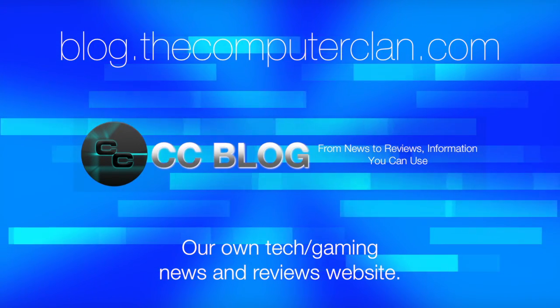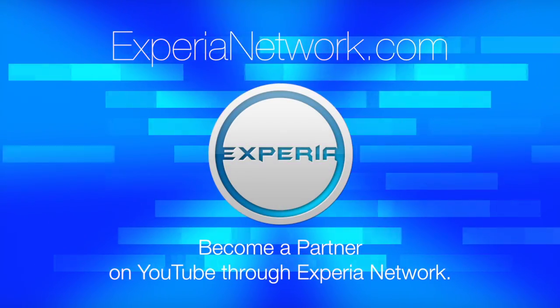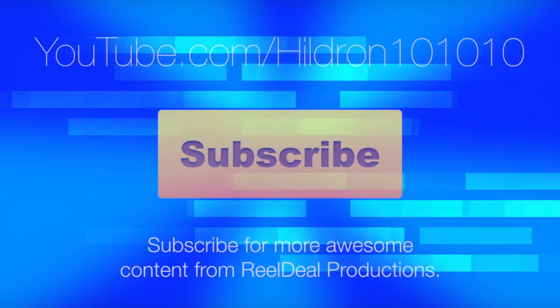Videos are just the beginning. Check out these other great websites for great content from the Computer Clan, and subscribe for more great videos from Real Deal Productions.